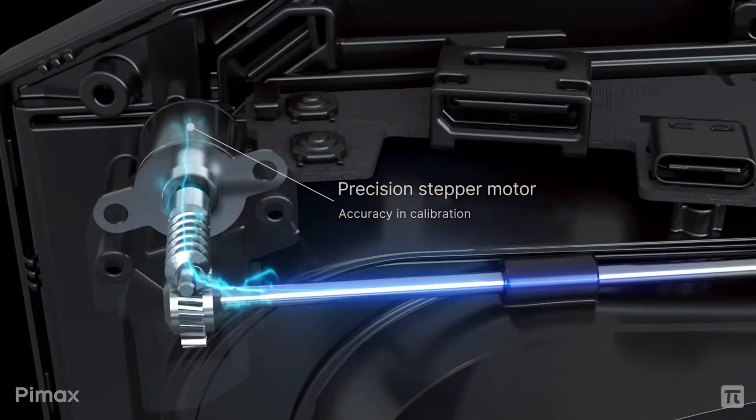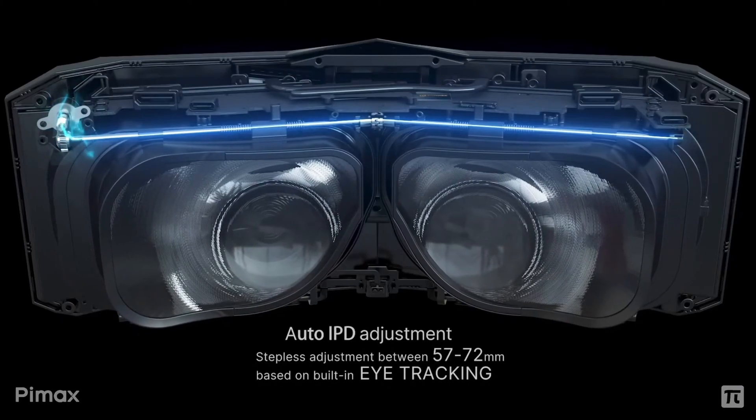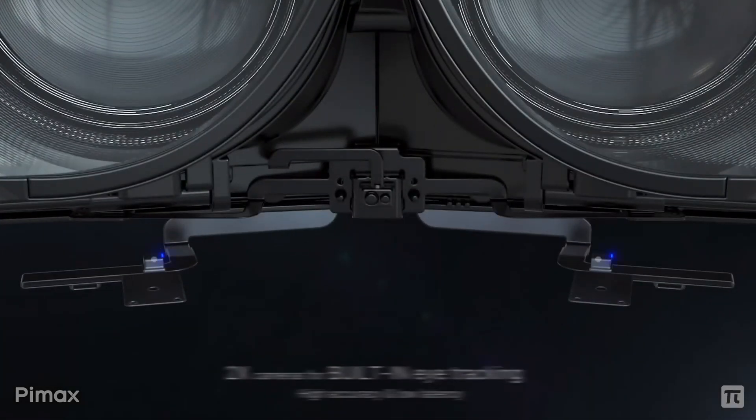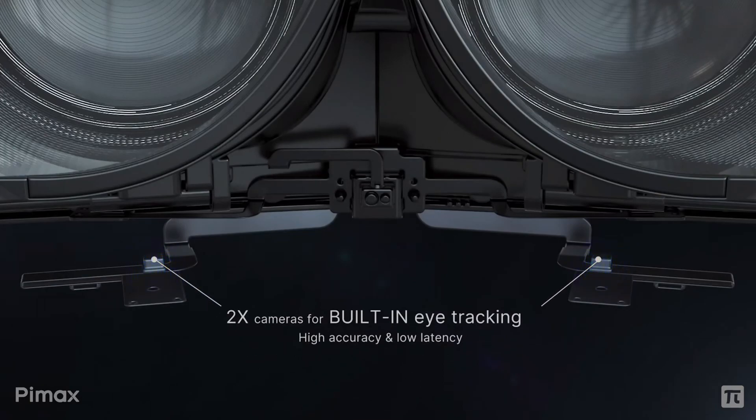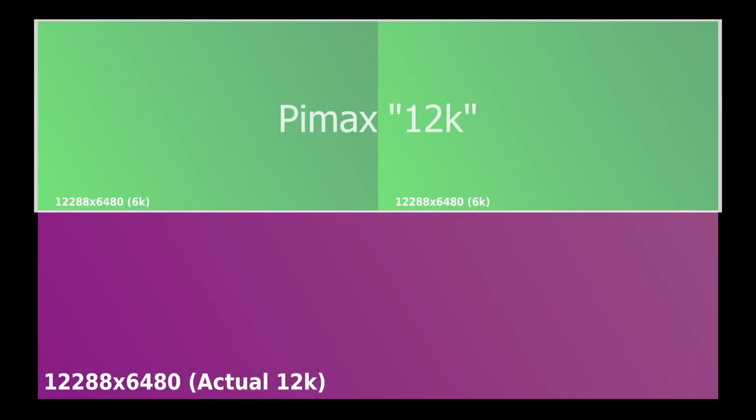Another neat feature is the automatic IPD adjustment, of course made possible with the built-in eye tracking. As for the display itself, what BIMAX is calling a 12K display is essentially two 6K displays, which is half of what a true 12K display would be — but that's BIMAX's naming convention.